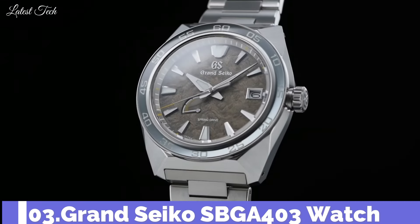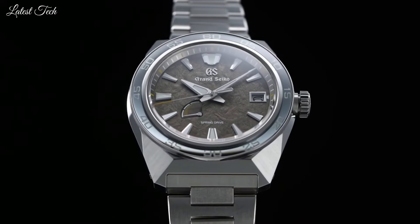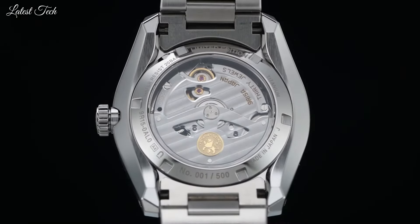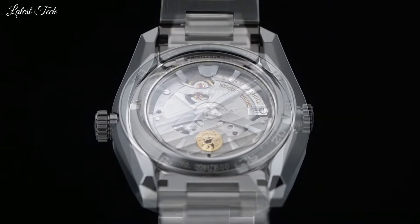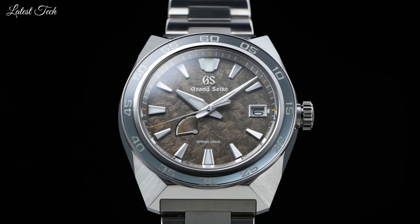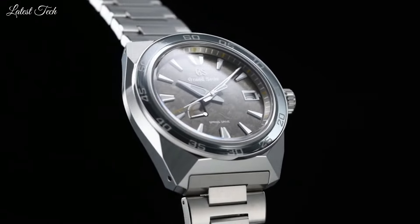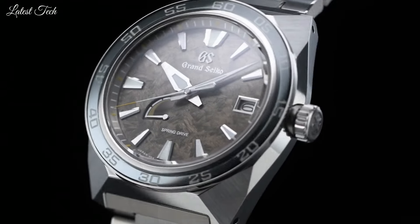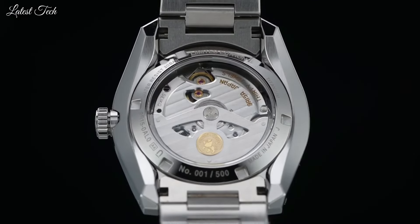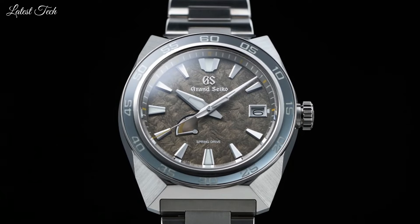Number 3: Grand Seiko SBGA403 Watch. To celebrate the 20th anniversary of Spring Drive, Grand Seiko is expanding its sports collection with a new model inspired by the strength and power of the lion, the inseparable emblem of Grand Seiko. Produced in three limited editions, this new collection is available with two different Spring Drive calibers specially designed. Glass Material: Dual Carved Sapphire Crystal, Anti-reflective coating on inner surface, Case Diameter: 44.5mm, Thickness: 14.3mm, Movement: Spring Drive, Water Resistance: 200m.